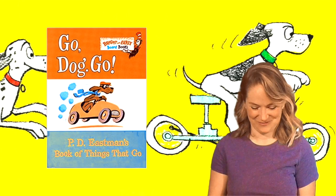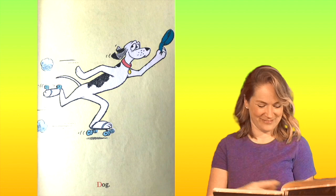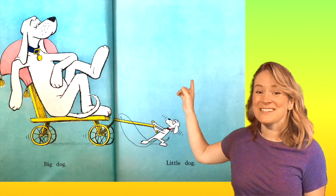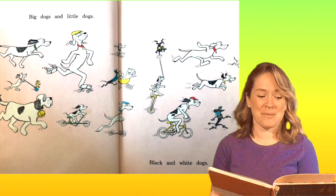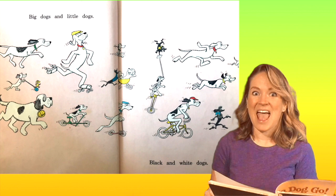Dog. Do you see the D? Dog starts with D. Big dog. Little dog. See the big dog? See the little dog? Big dogs and little dogs. Black dogs and white dogs. Can you find all the dogs that are the big dogs and which dogs are the little dogs?